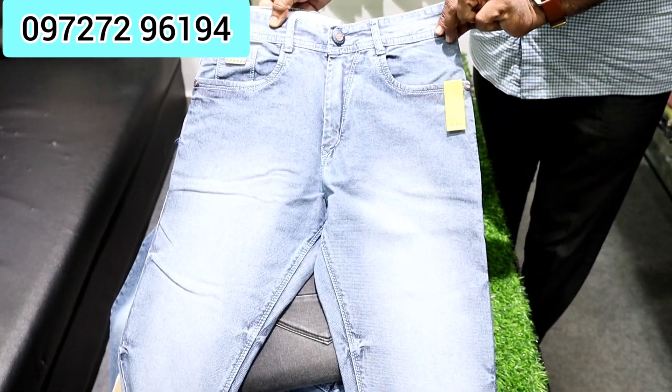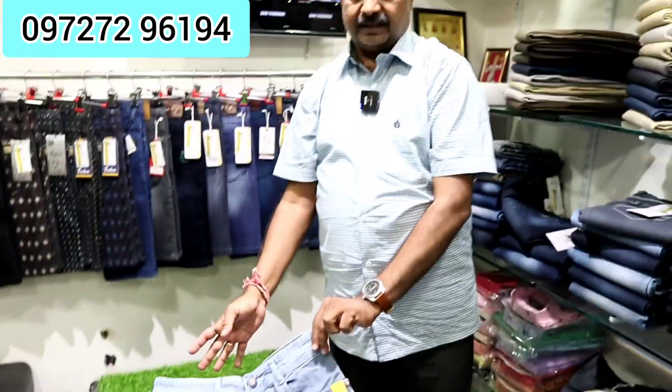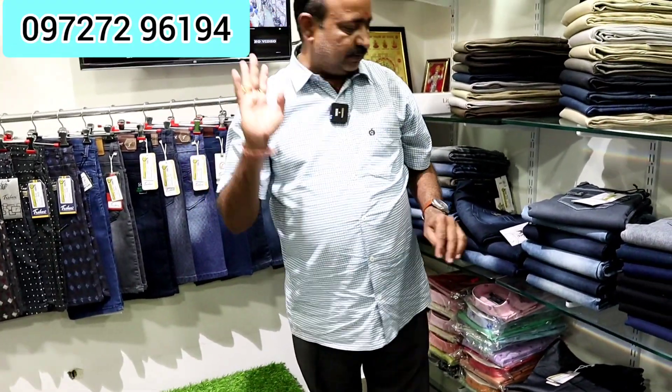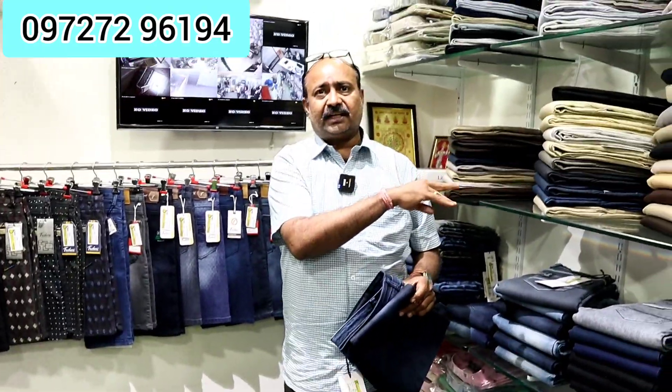If someone wants a make-to-order, you can make it on your own label. They make it in quantity — if they have 100 meters in a roll, they will make it on their brand. If they have 4 colors, in 400 meters they will make it on their label.